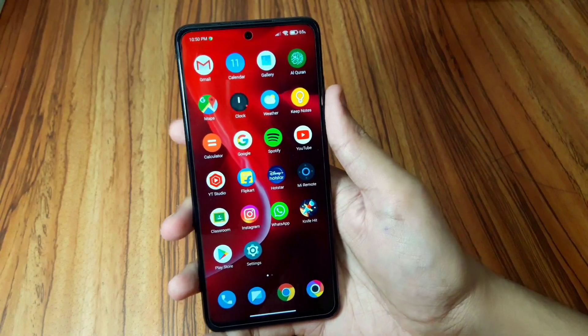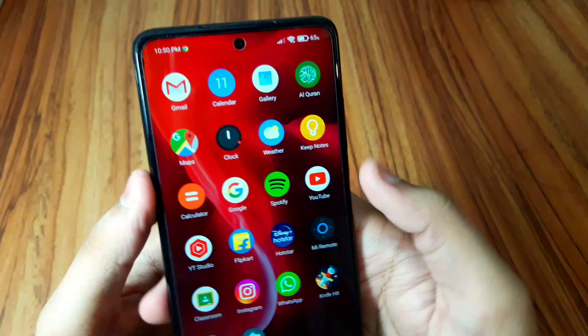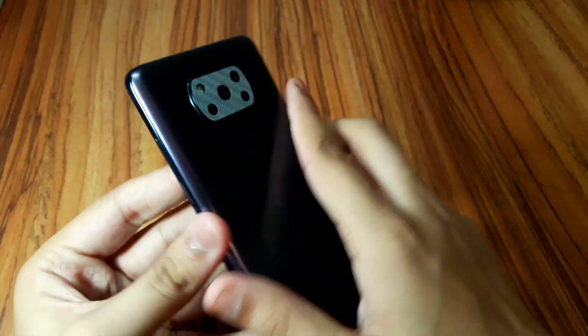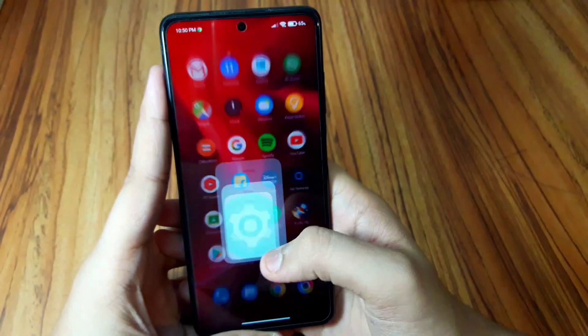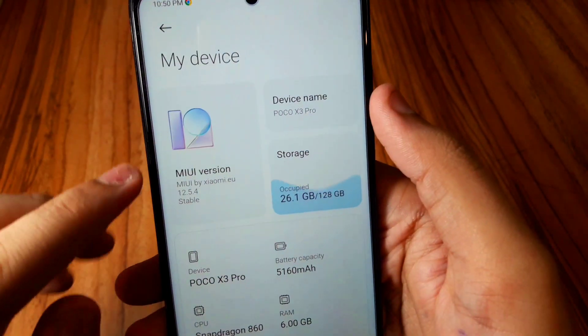What is up guys, my name is Talha and you're watching Gadgets Sphere. This is the POCO X3 Pro, which is right now running MIUI EU 12.5.4 — the latest custom ROM of MIUI EU.